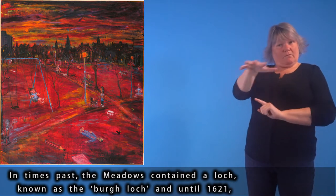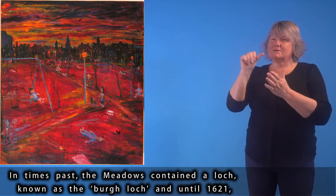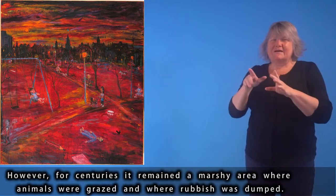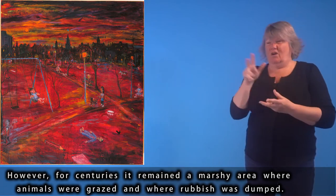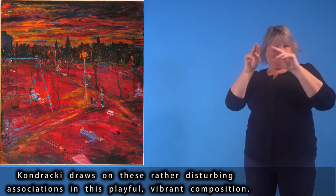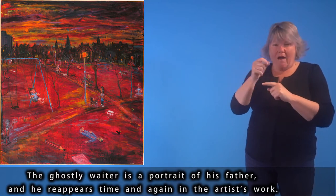In times past, the Meadows contained a loch known as the Borough Loch, and until 1621, when fresh water was first piped in from the suburbs, it provided much of the city's drinking water. For centuries it remained a marshy area where animals were grazed and rubbish was dumped. Kondracki draws on these rather disturbing associations in this playful, vibrant composition. The ghostly waiter is a portrait of his father, and he reappears time and again in the artist's work.